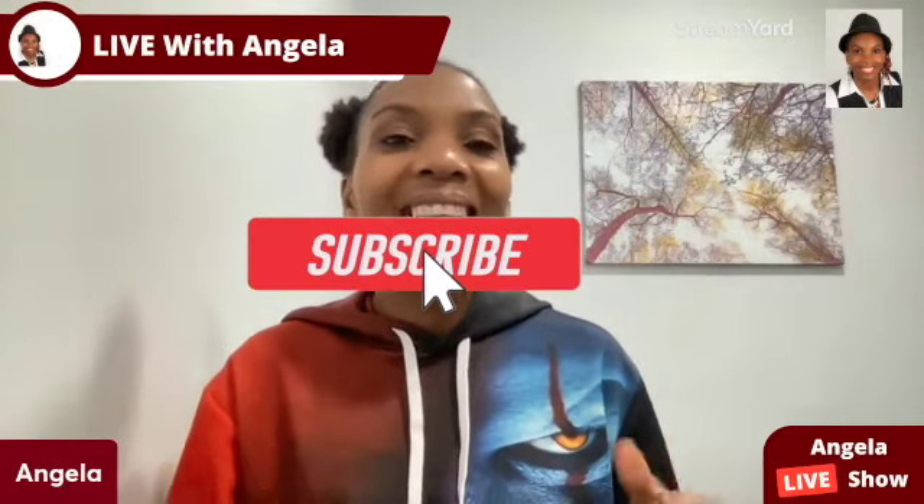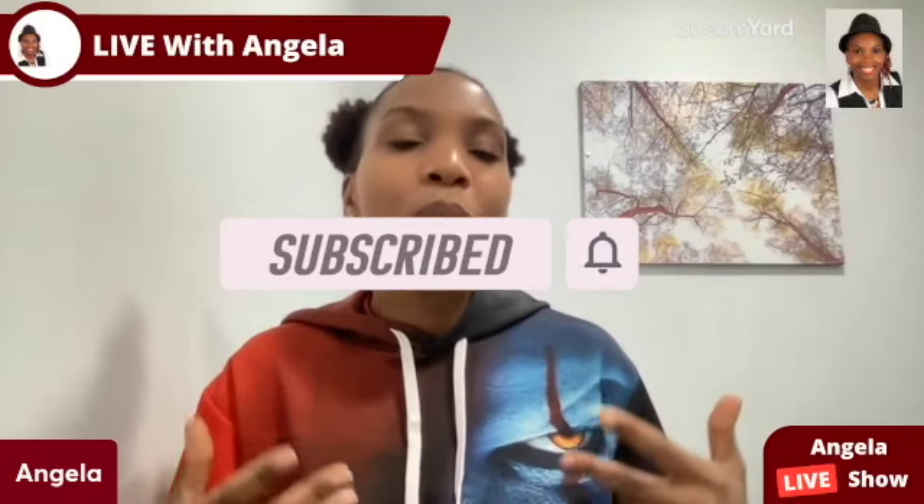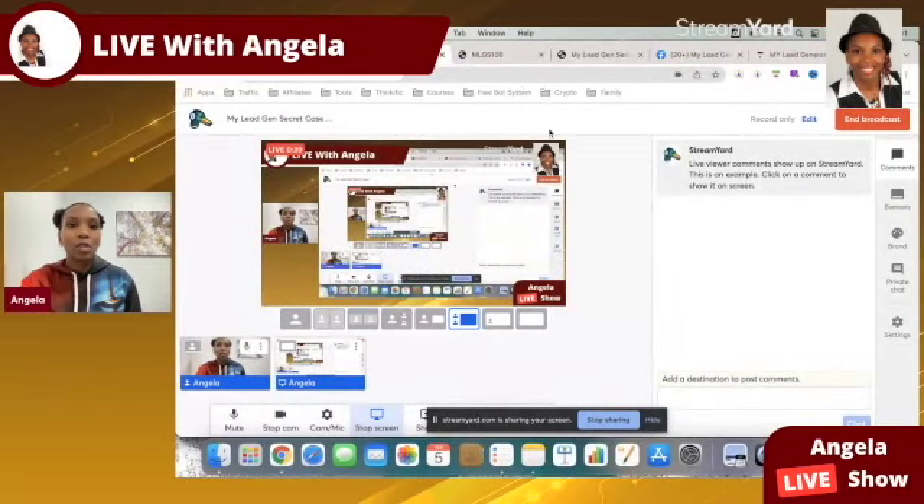I am Angela, and what I do is share with you simple ways for you to earn a passive income online. Make sure you subscribe to my YouTube channel and hit that notification bell so you don't miss out on more training from me. Stick around to the very end of this video because I have exciting bonuses for you.